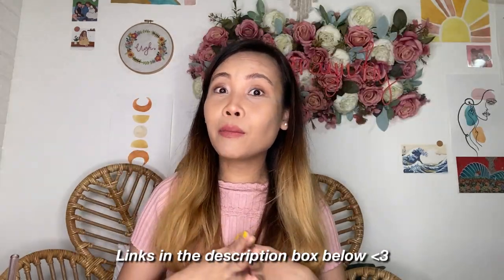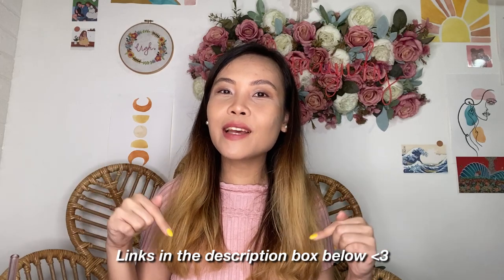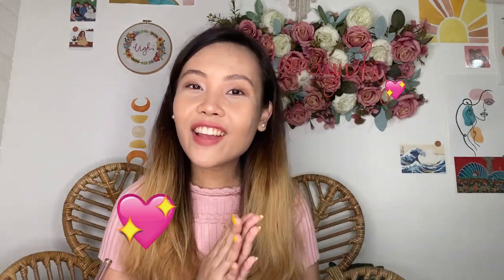For the items that I bought on Shopee, I'll be linking them down below in our YouTube description box. Okay, without further ado, let's get on with this video.